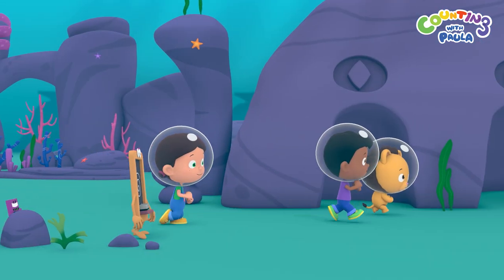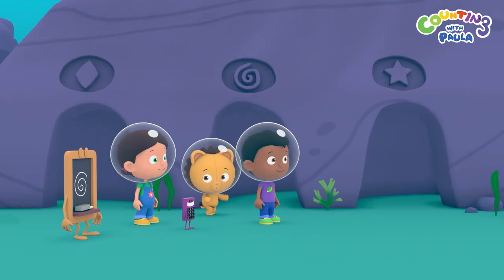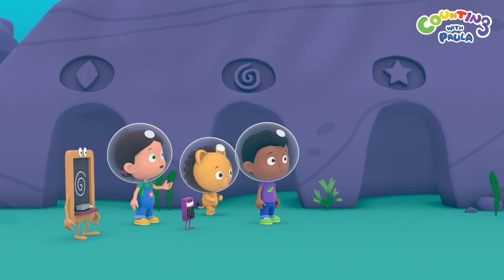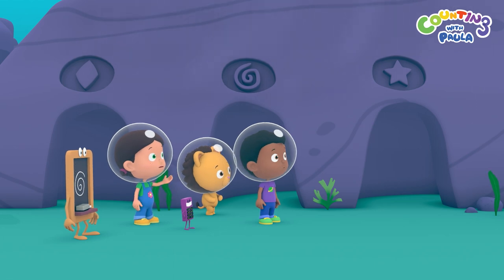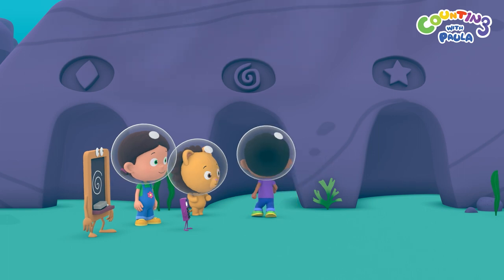We found the cave! Woohoo! Oh dear, there are more cave entrances. How do we know which one to go into? Look! There are symbols above each entrance. Maybe each symbol is a clue about what's inside the cave. There! A spiral! So we should go this way.